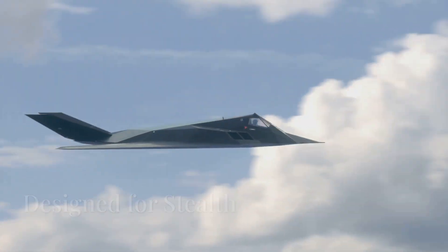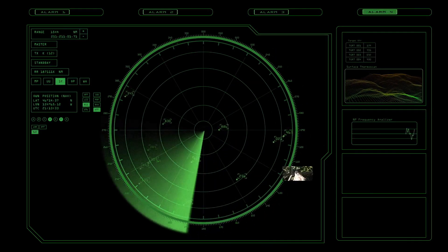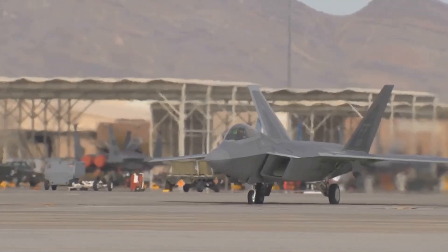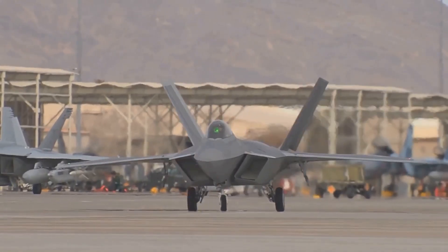The B-2 Spirit is a flying wing aircraft — this means it has no tail. The smooth, blended shape of the B-2 is key to its stealth, as it deflects radar waves away from the aircraft. The B-2 is also coated with special materials that absorb radar waves. These radar absorbent materials, or RAM, further reduce the aircraft's radar signature.